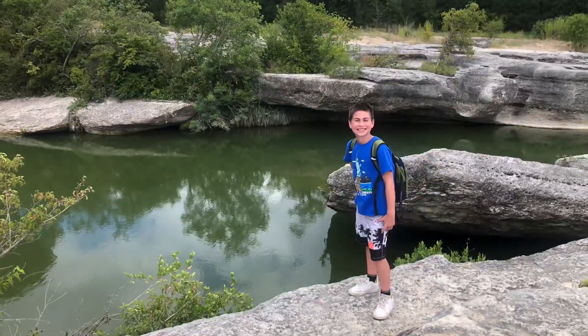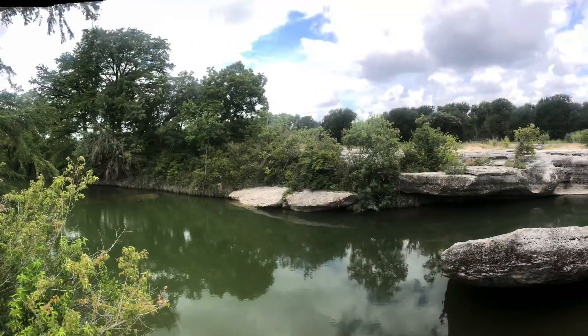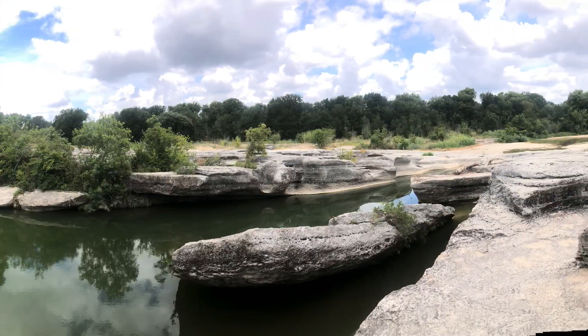The hike to the falls made me a little nervous. The rock would just stop and drop off into the water. The boys wanted to run so my anxiety was definitely hiking. It was so beautiful though, and the boys really enjoyed exploring this environment.